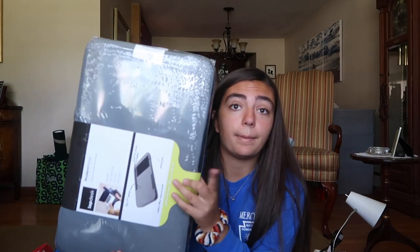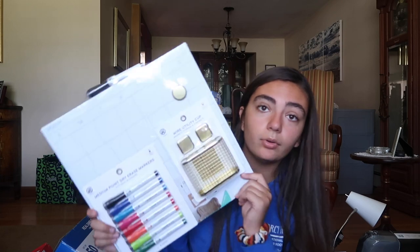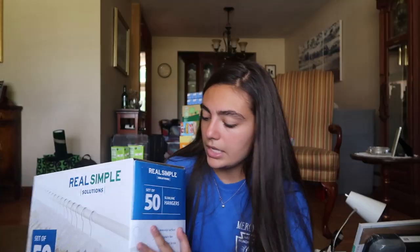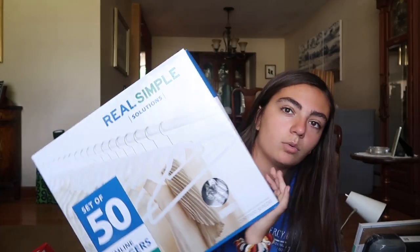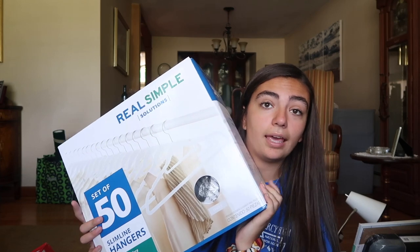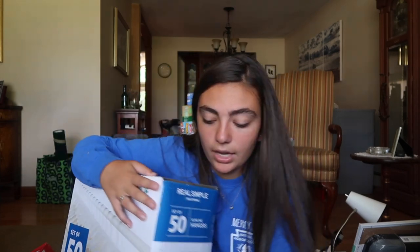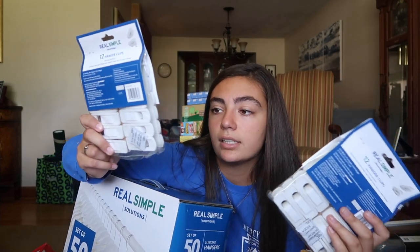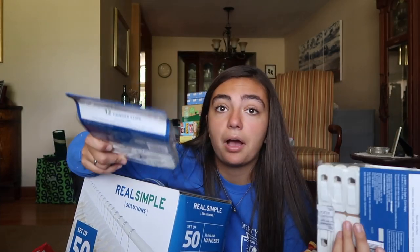This whiteboard I actually won at my school's class night for seniors — it's just a calendar whiteboard. These hangers are the velvety non-slip ones — 50 no-slip hangers from Bed Bath and Beyond. I also got these hanger clips to hang my skirts and things. You just slide the clips right onto the hangers, which is perfect because I have a couple of jean skirts and other things.